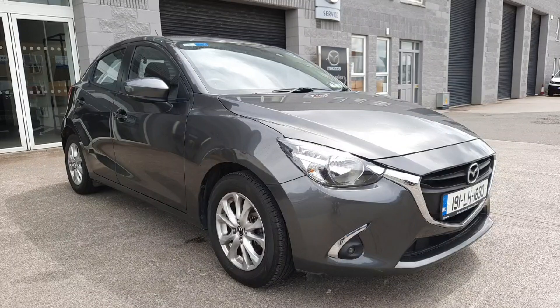So folks, there we have it — Mazda 2 1.5 executive, available here at Brian Reynolds Car Sales. If you'd like more information you can hit the website at www.brianreynolds.ie or give us a call on 04198 32877. Thanks for taking the time to watch and we hope to see you soon.